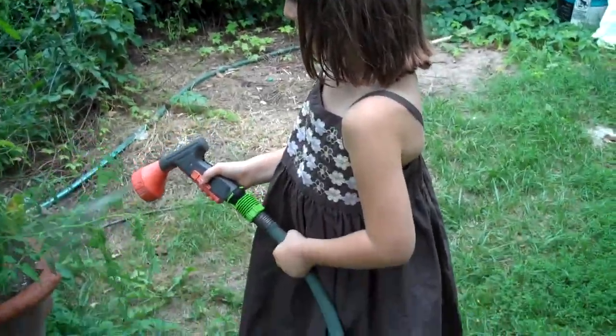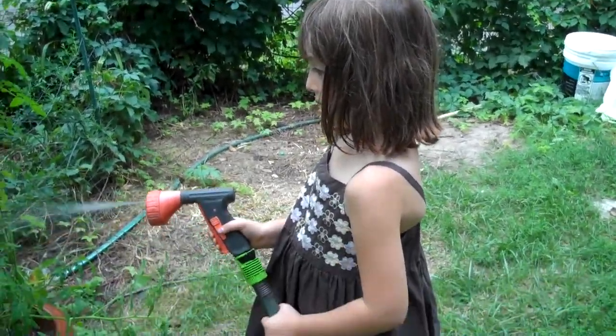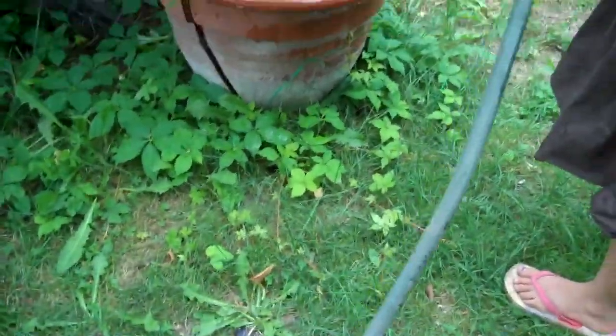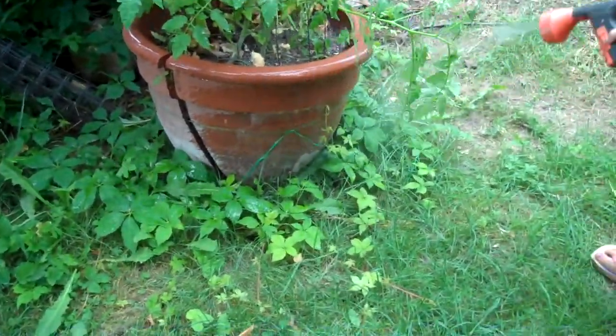It is August 26th and we just came back from Letchworth. Prudence is watering one of the potted tomato plants. She just soaked the pot, soaked the bottom — it's really the most important part.